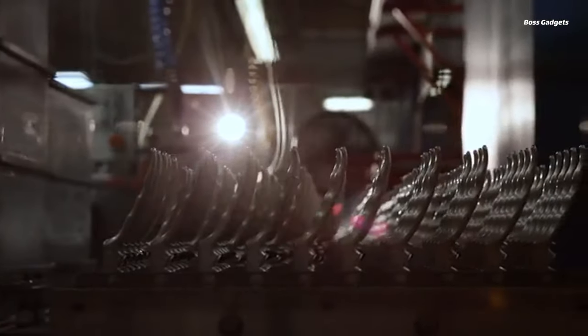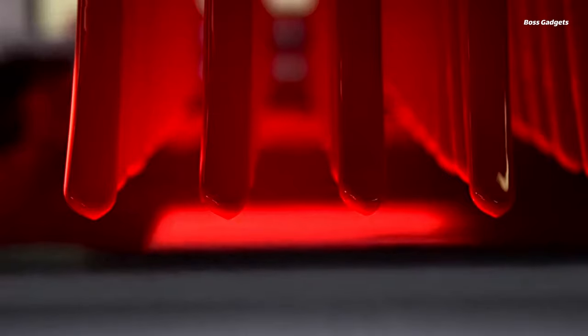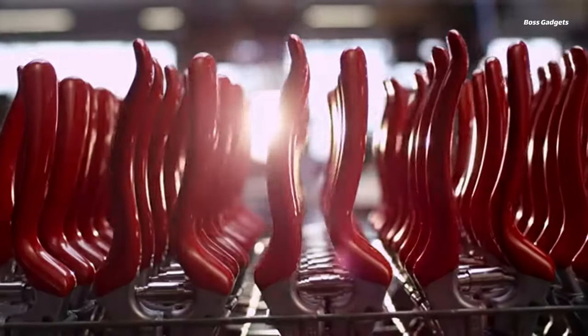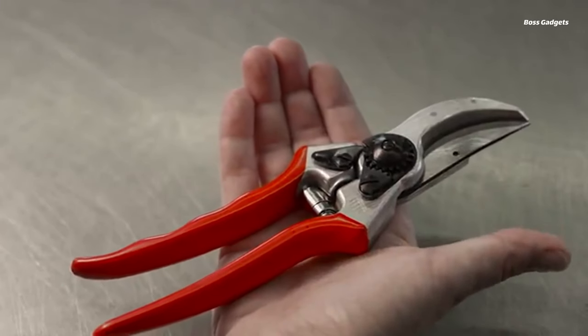For avid gardeners seeking top-of-the-line pruning tools, look no further than the renowned Felco pruning shears. Praised by experts as the ultimate gardening gadget, these premium Swiss-made clippers are built to provide years of dependable service. Constructed with forged aluminum handles and hardened steel blades, the Felco pruners offer exceptional durability and clean, precise cuts every time.